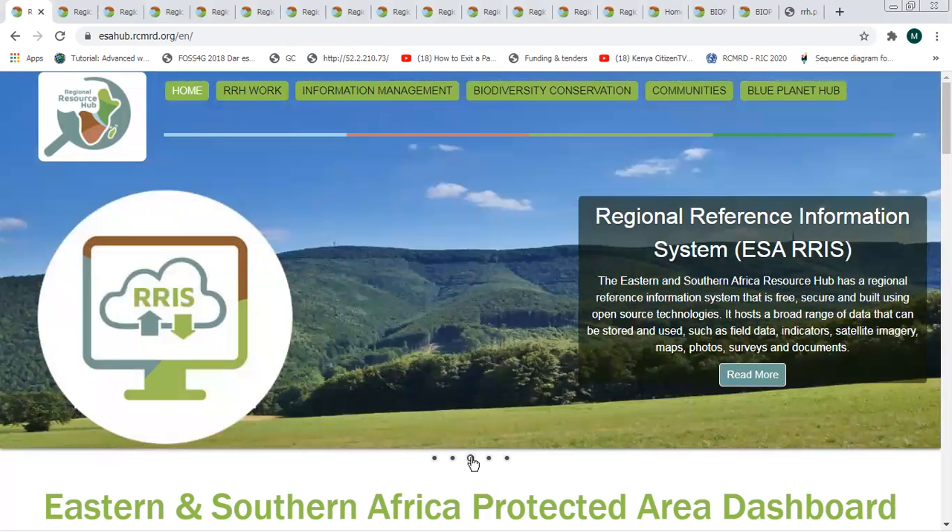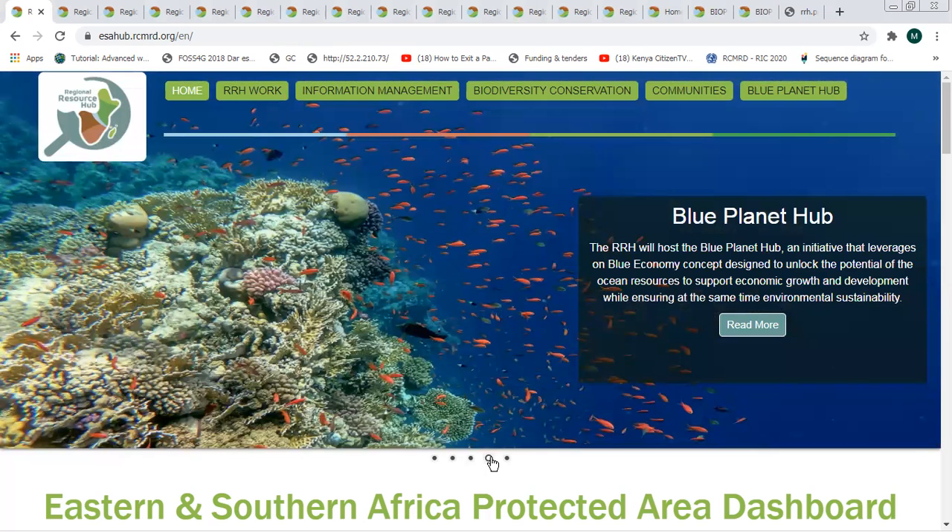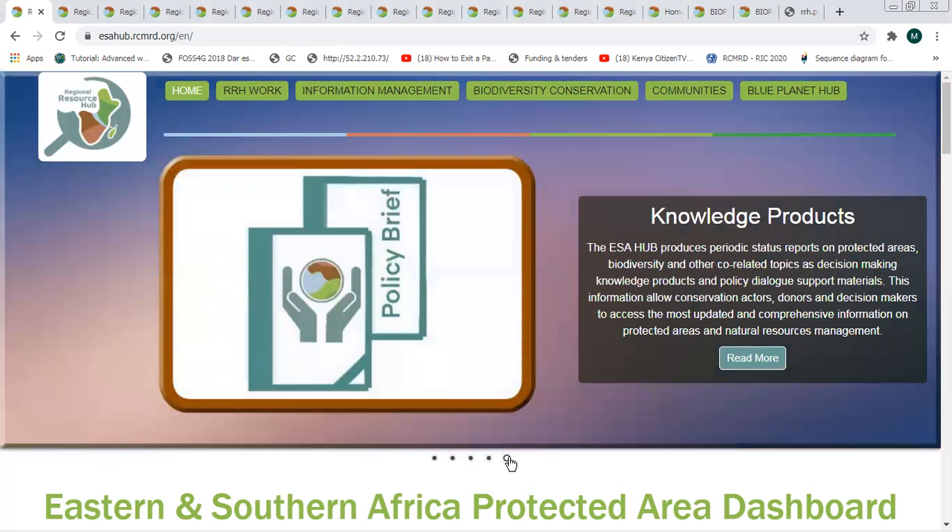We'll also look at the Regional Reference Information System. We'll also look at the Blue Planet Hub, what it is and what role it plays in this particular portal, and some of the knowledge products that are available.